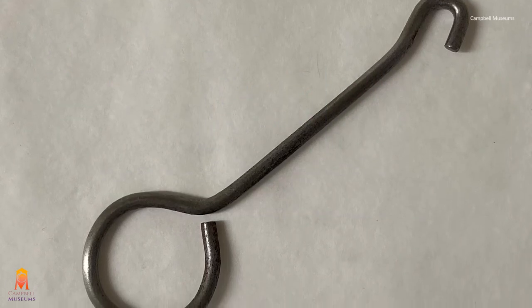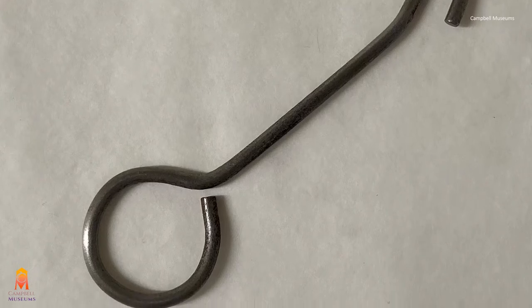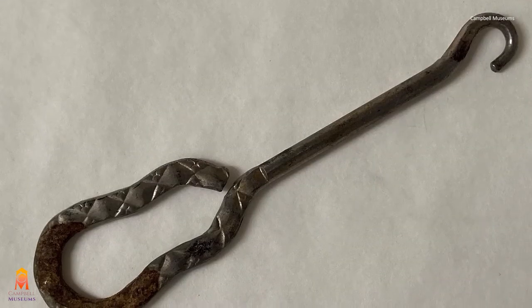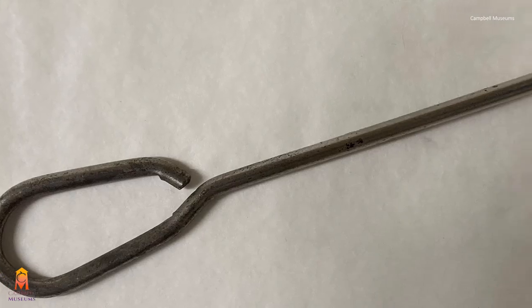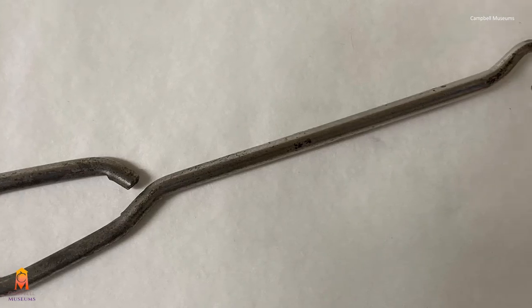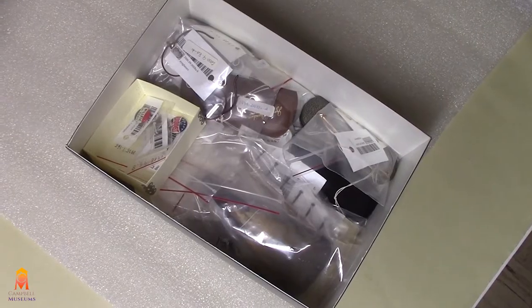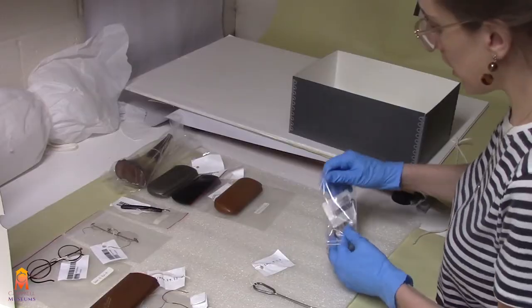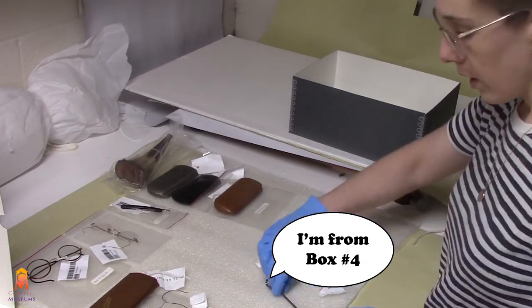Welcome to the Campbell Museums. A mundane object like a button hook has many stories it can tell, and in this video I explore just a few of these stories. Think of this video as the abridged history behind button hooks. This video is part of our What's in the Box series where I pull a box from storage and see what we find inside, so check out the box number four playlist for more.